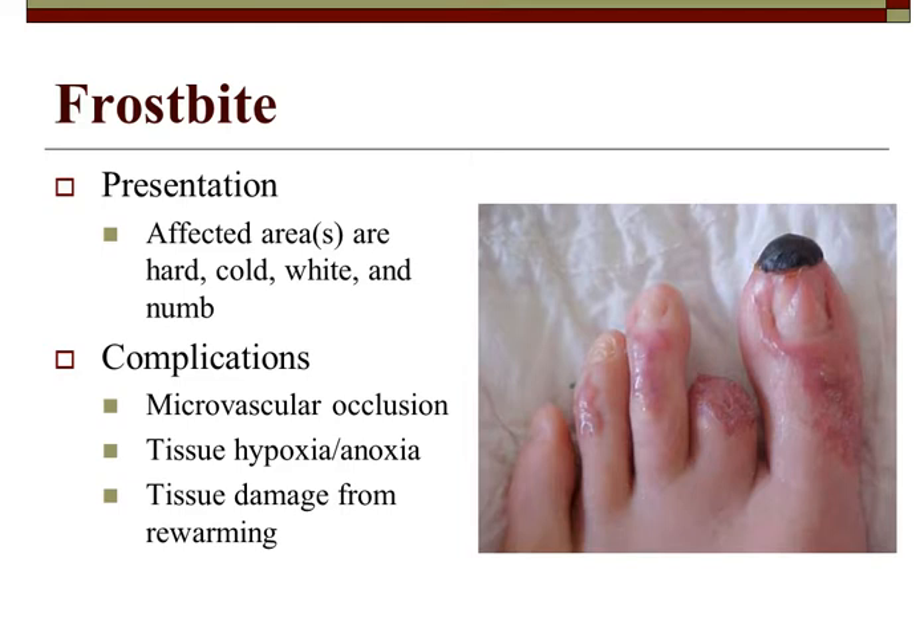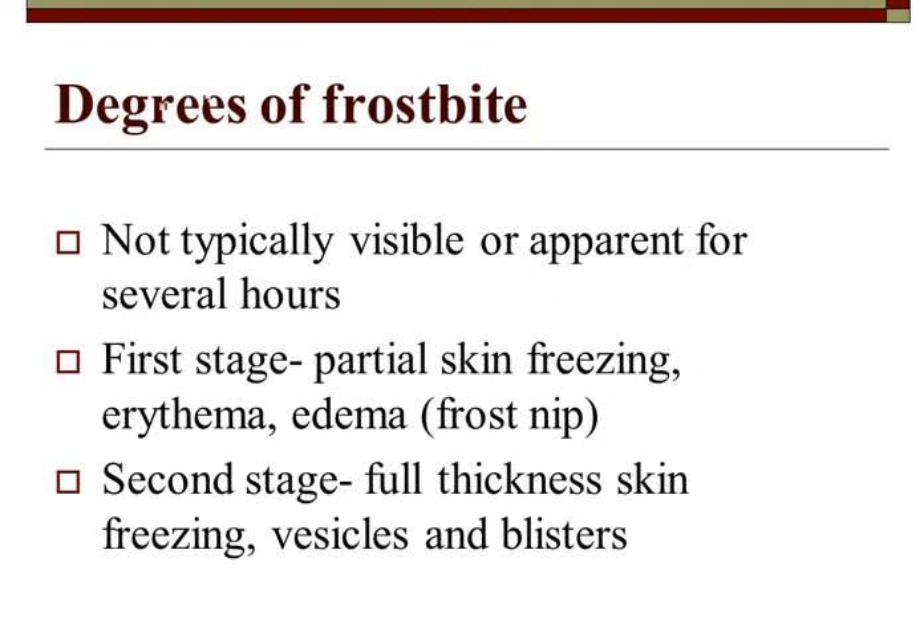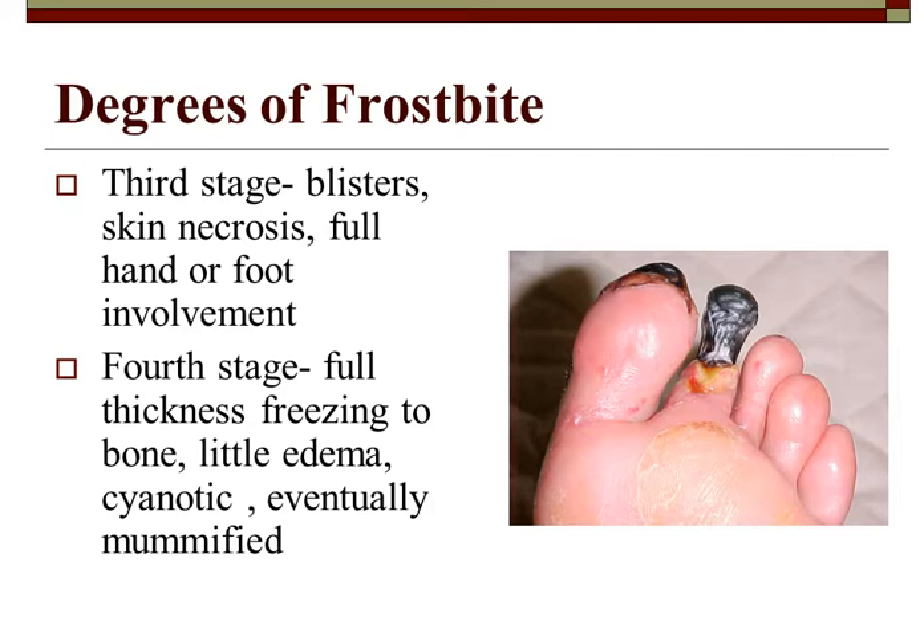Affected areas are hard, cold, white, and numb. Microvascular occlusions, tissue hypoxia and anoxia, and tissue damage from rewarming occur. The first stage is partial skin freezing — erythema and edema, which is frost nip. Second stage is full thickness skin freezing with vesicles and blisters. Third stage involves blisters and skin necrosis with full hand or foot involvement. Fourth stage is full thickness freezing into the bone, little edema, cyanotic, eventually becoming mummified.